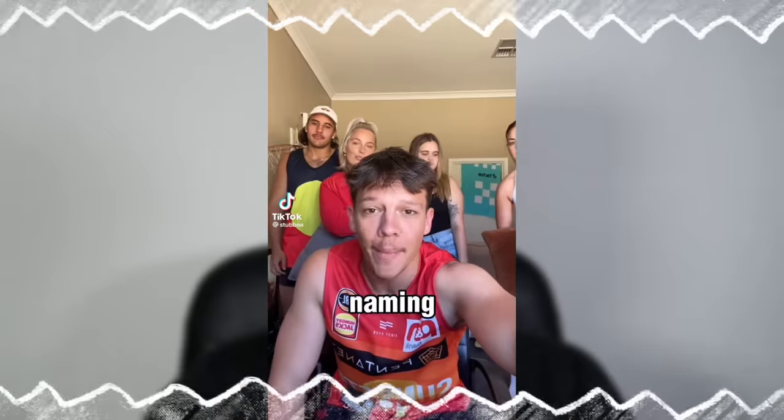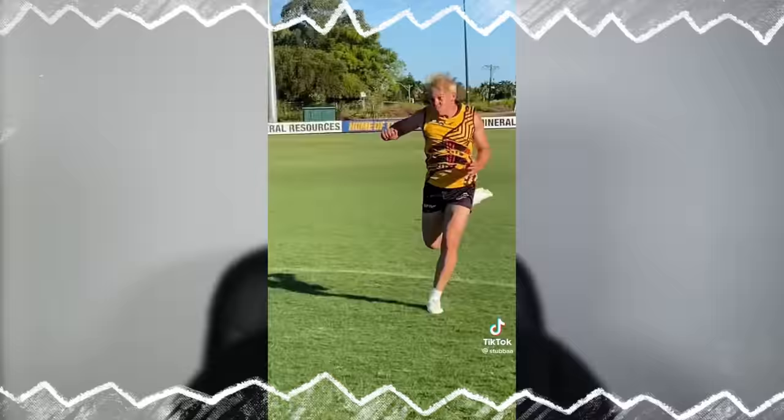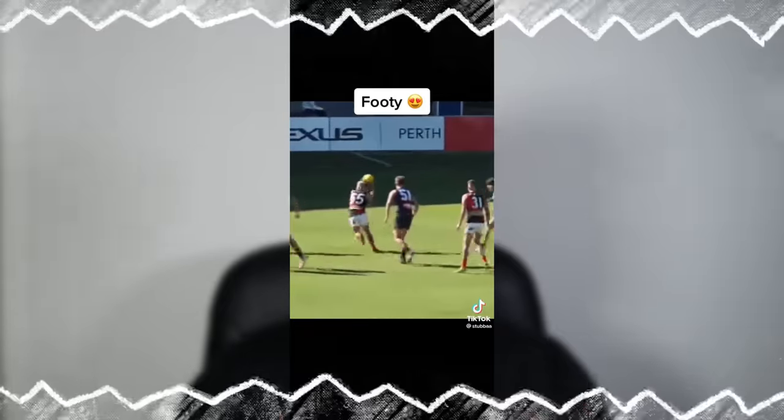G'day guys, welcome back to my YouTube channel. Today I have a very special video — I am going to be ranking the 2023 Indigenous guernseys with none other than Stubber. Stubber, how are you mate? Great mate, good to be here. Now for people who don't know, you're a young Indigenous creator, you're a footballer, you're a TikToker, you're a streamer — you do it all.